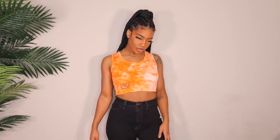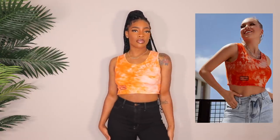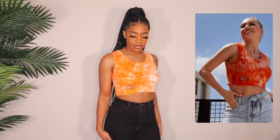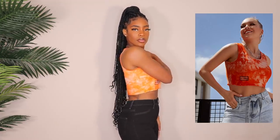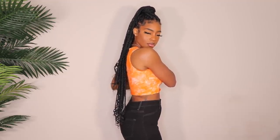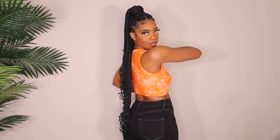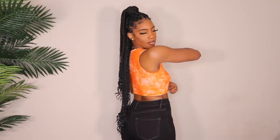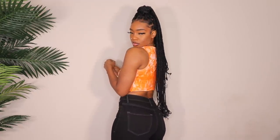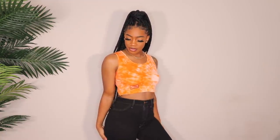Next up is this tie-dye orange crop top. The color isn't exactly the same as in the photo — in person it looks like a typical orange rather than the deeper color in the listing. I got this in a size small. I'm not really sure why I got it, I just thought it was a cute little crop tank. I'll probably just wear it with some jeans or leggings for a really chill fit.